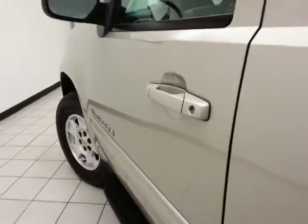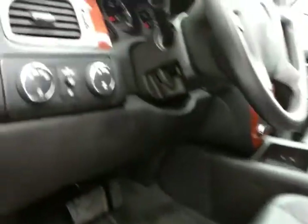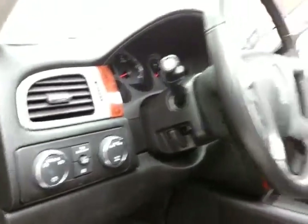This LT has keyless entry with remote start, power windows, locks, mirrors, and heated front seats. Power seat, shift-on-the-fly four-wheel drive, and a power moonroof.